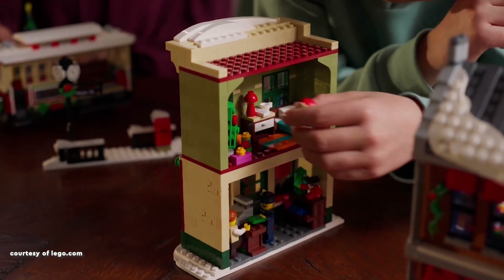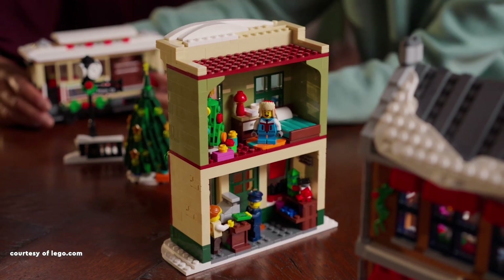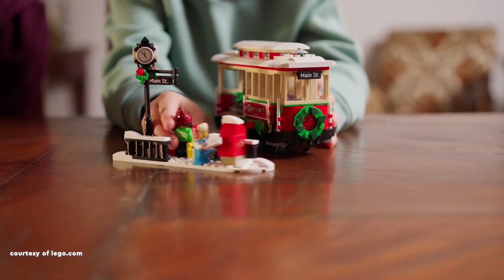Departing from the traditional Christmas-themed LEGO sets, this one showcases two smaller buildings, accompanied by a Christmas tree and a festive tram. The diverse minifigure selection introduces six characters, three civilians,